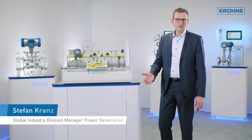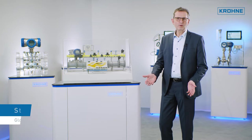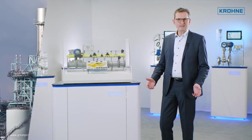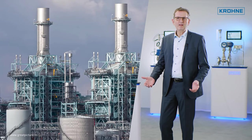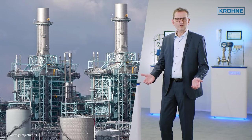Combined cycle power plants offer clean combustion, are highly efficient, and can handle flexible load. They are stabilizing the electricity grid and so are a strategic bridge technology helping the energy transition towards a greener world.